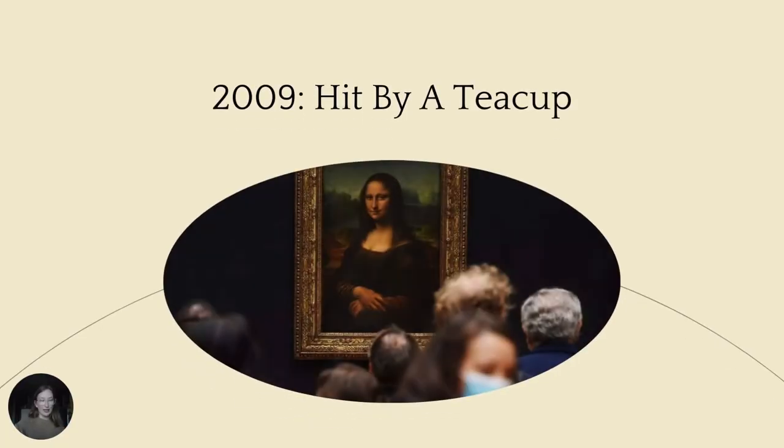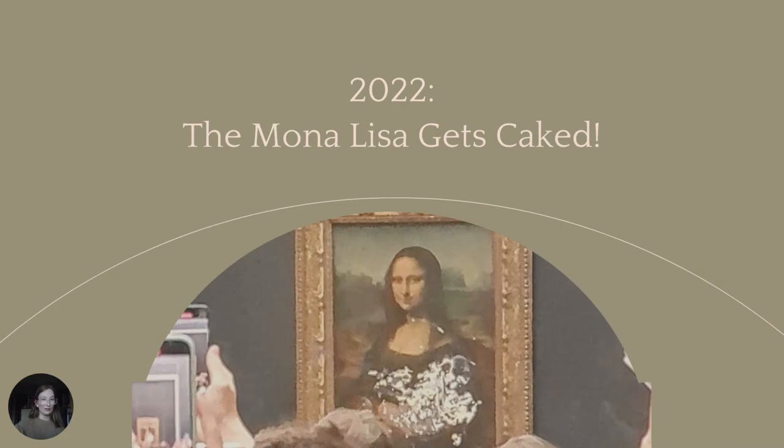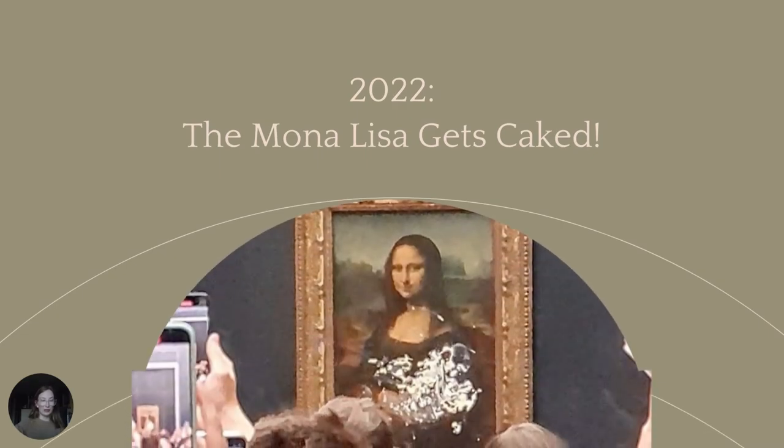On an ordinary day in 2009, a Russian woman came into the Louvre and smashed a teacup against the painting. It is reported that she did so because she had been denied French citizenship. And just a few weeks ago, the Mona Lisa was smeared with cake in what is being considered a protest against climate change. There are videos of the incident which were posted on social media. The man can be heard saying: 'There are people who are destroying the earth. All artists — think about the earth. That's why I did this. Think of the planet.'